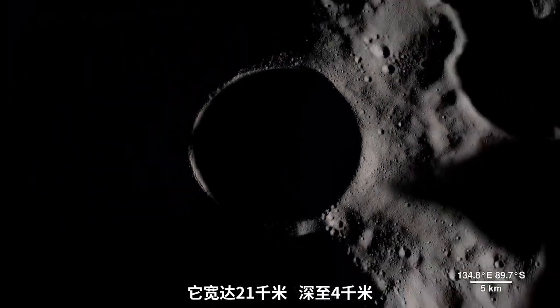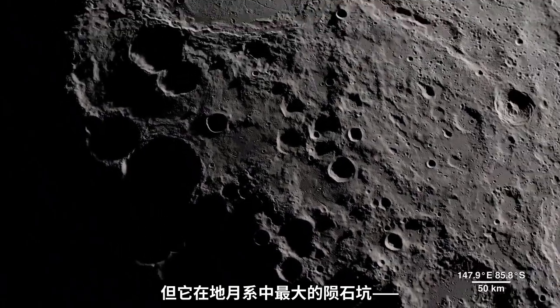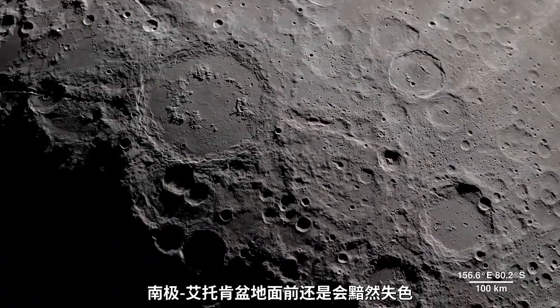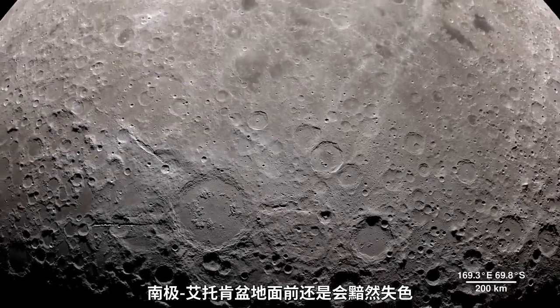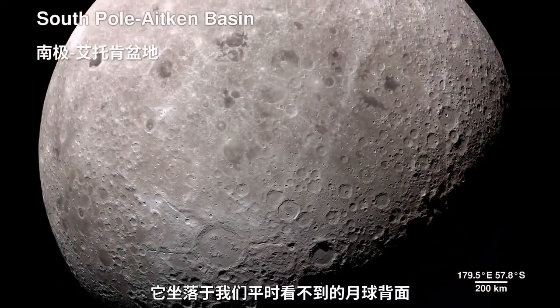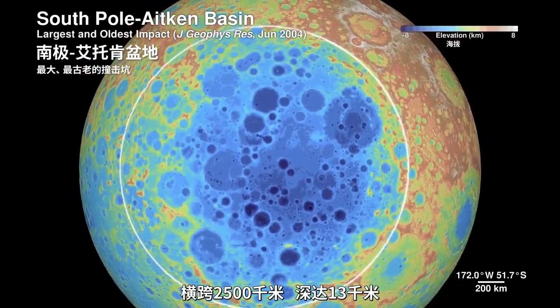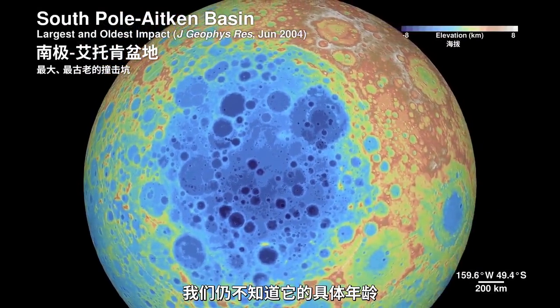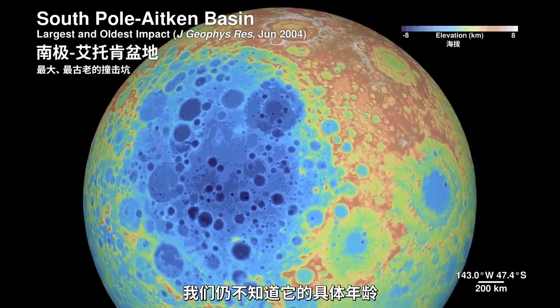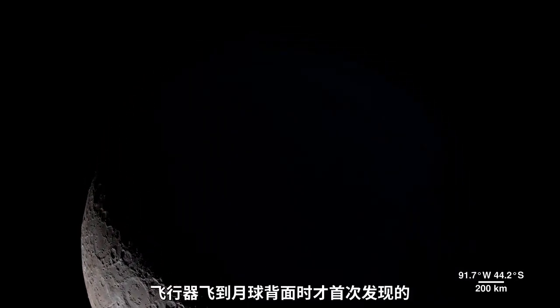Shackleton Crater is 21 kilometers wide and 4 kilometers deep, but it pales in comparison to the largest known impact crater in the Earth-Moon system, the South Pole-Aitken Basin. Sitting on the far side, it's 2,500 kilometers across and 13 kilometers deep. We don't yet know exactly how old the basin is, but it was first seen in the 1960s by spacecraft flying around the far side.